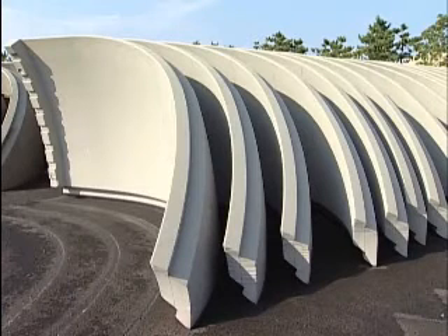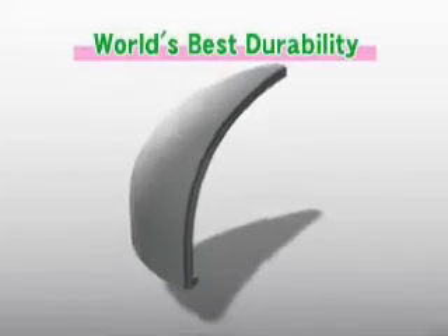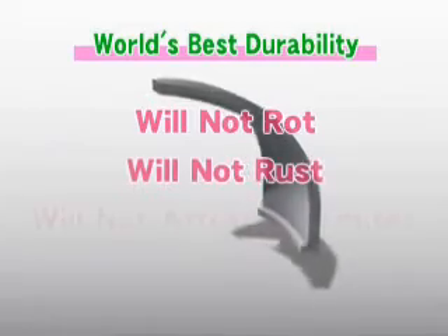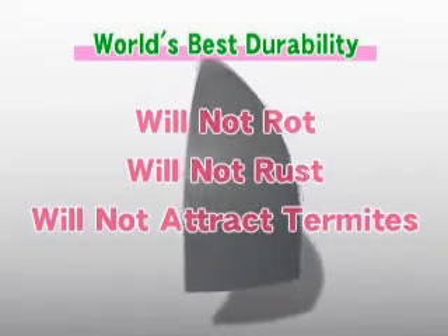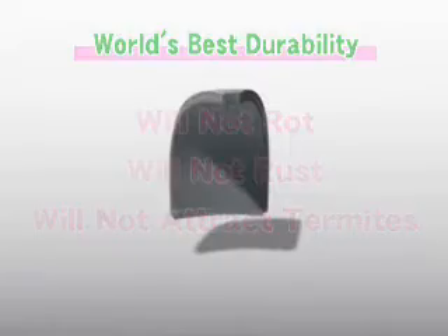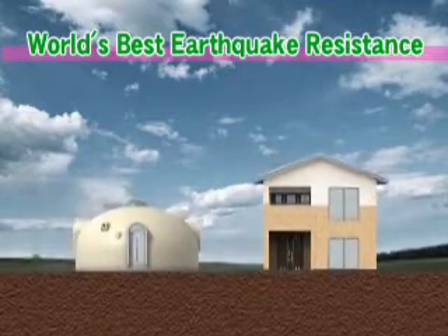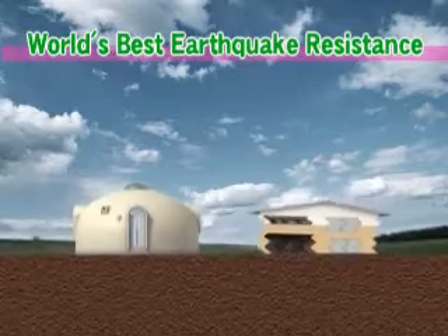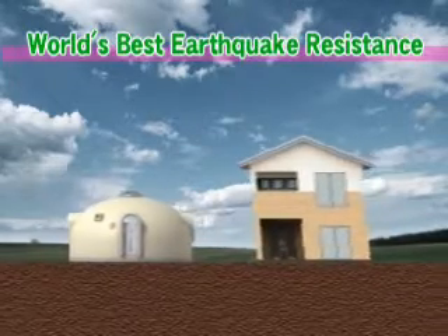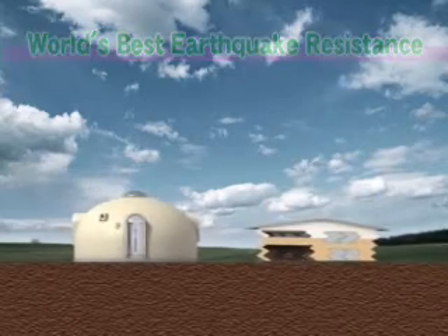Here are more amazing advantages of the Dome House's building material. Expanded polystyrene doesn't rot like wood, doesn't rust like iron, and doesn't attract termites, making it an extremely durable material. Because expanded polystyrene is lightweight and because a dome is naturally stable, the Dome House is very resistant to both lateral and vertical earthquakes. You can live here without worry.